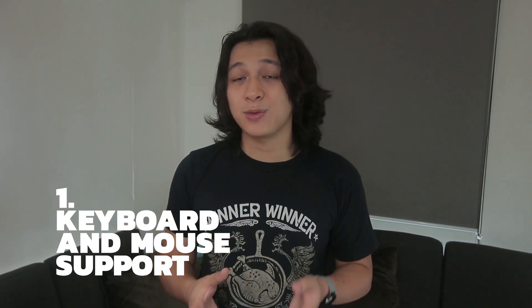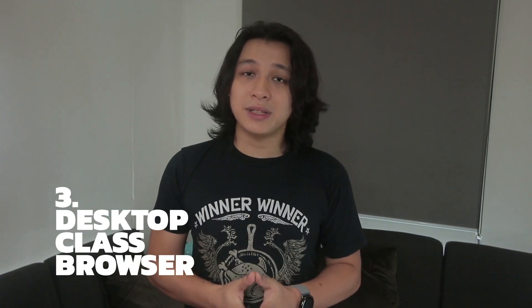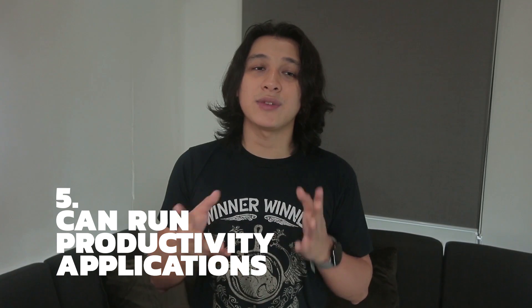There are more hardware limitations to take note of, so check the description box for those details. While getting around this platform, I made a mental list of the basics a computer has to cover for most people to jump on board. One: it has to have keyboard and mouse support for maximum productivity. Two: it needs to be smooth and capable of multi-window multitasking. Three: it needs a desktop-class browser that can easily switch between tabs. Four: it should be excellent for media consumption and maybe a little gaming. And lastly, most importantly: people need to be able to get work done — running productivity applications like Microsoft Office and Adobe software.